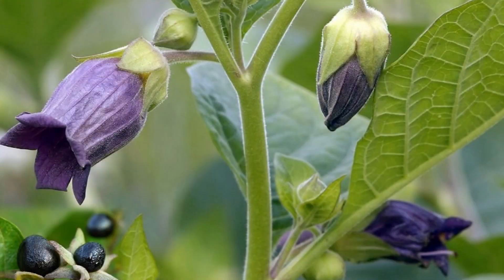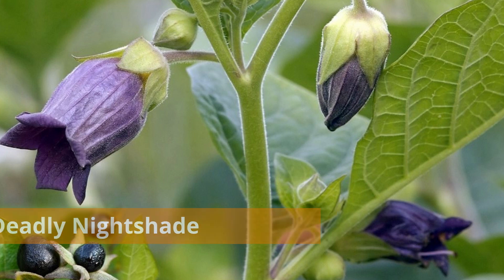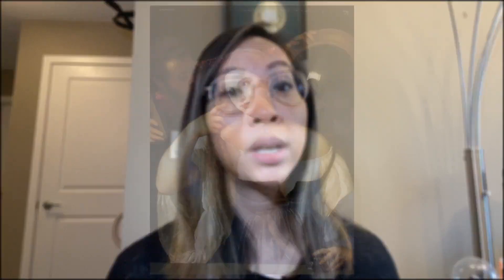Here are some interesting fact checks. Number one, atropine is an extract from the belladonna plant, known as the atropa belladonna, commonly known as deadly nightshade or devil's cherries. Number two, belladonna means beautiful woman in Italian and was used by Venetian women of the court to dilate their own pupils for beauty. Number three, the plant itself is highly toxic. In addition to atropine, there are other extracts including hyosamine and scopolamine, which are potent psychoactive alkaloids.